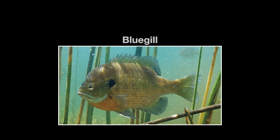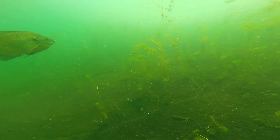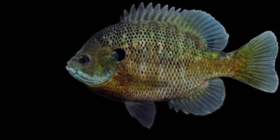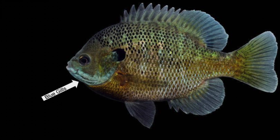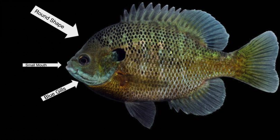This is a bluegill. Bluegill are one of the most common sunfish in the United States. They are called bluegills because they have blue coloration on their gills. They also have very small mouths and they tend to be pretty round in shape.